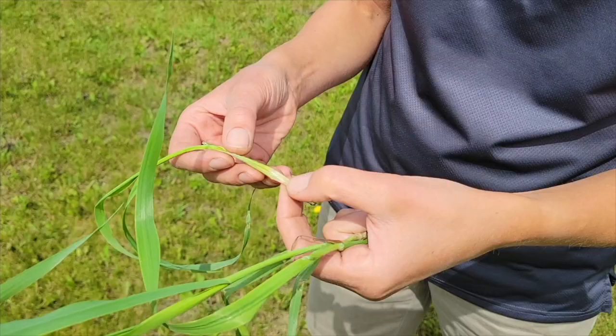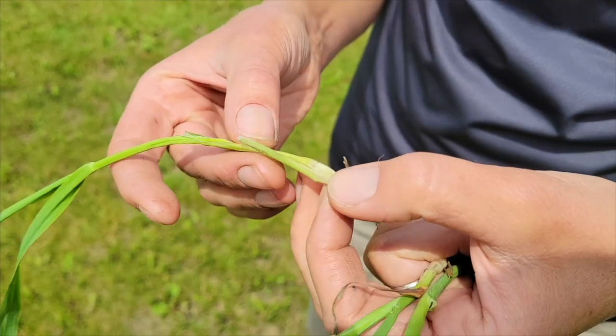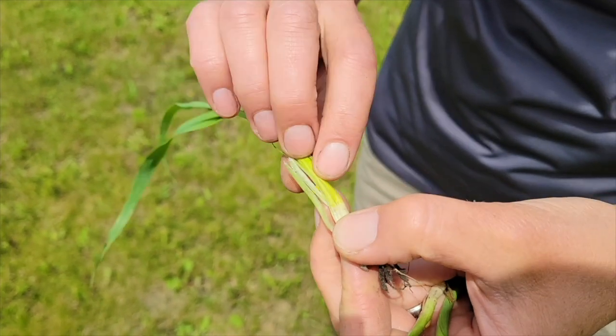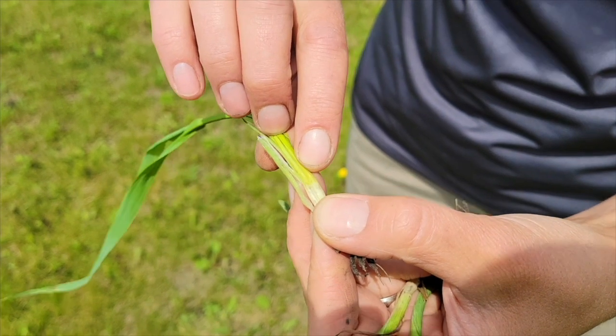Once you cut those plants open, you should be able to see a lighter greenish-yellow spot where the developing spike or panicle is. You'll notice the tillering node at the base of the plant, and then there should be a node developing. At growth stage 30 — just on the edge of ideal application timing — you'd see that first node, but it would be less than one centimeter above the tillering node. At growth stage 31, the first node is at least one centimeter above the tillering node, and within growth stage 31 you'll see the second node start to develop.